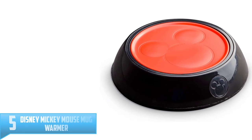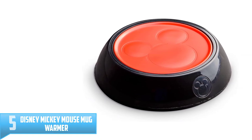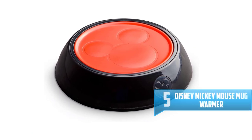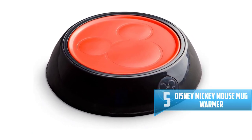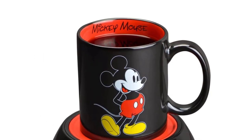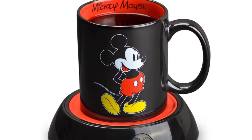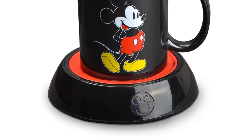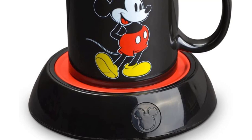Number 5: Disney Mickey Mouse Mug Warmer. The first feature which you will notice about this mug warmer is the unique design — it displays the Mickey Mouse design. It is suitable not just for coffee but also for soups and other beverages. The length of the cord is on the higher side, hence connectivity is not an issue, and you can use it in your home or office without any problem.